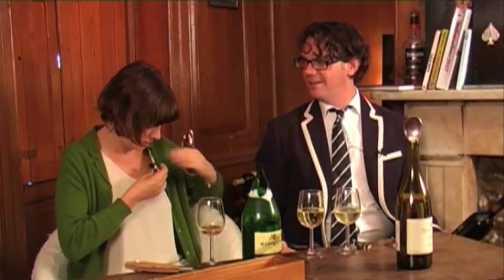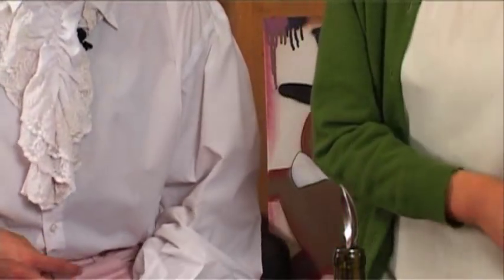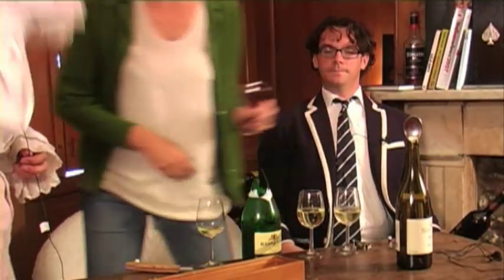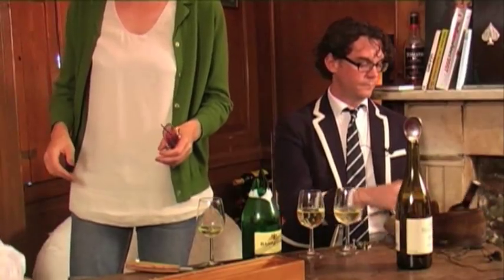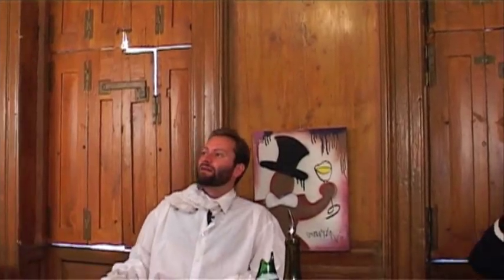I am now single-handedly going to try and open the wine with my shoe. I'm not staying for anyone else. In the absence of safety goggles or any kind of safety measure at all, I'm going. This is a true wine professional — she knows when it's time to cut and run. Kate, thank you very much for your participation. Thank you for joining us. You guys are totally insane.